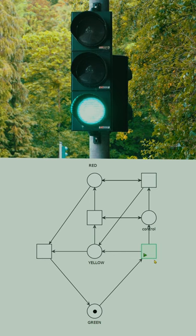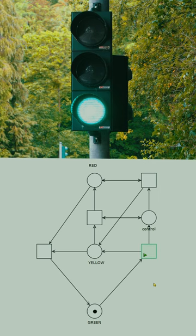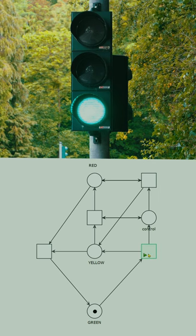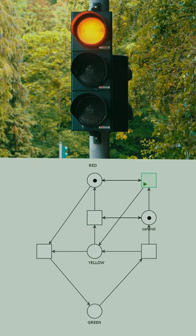Traffic lights in Germany are not like the ones in the USA. When they are green, they start to behave normally. They turn yellow to warn you of an imminent red, and then red, like any other traffic lights.